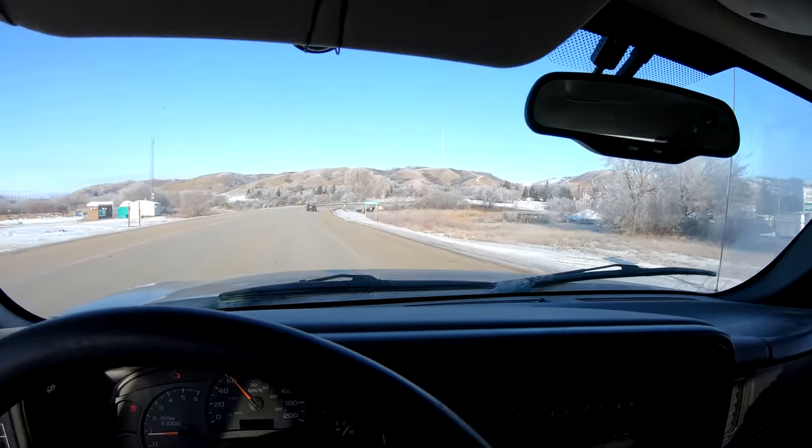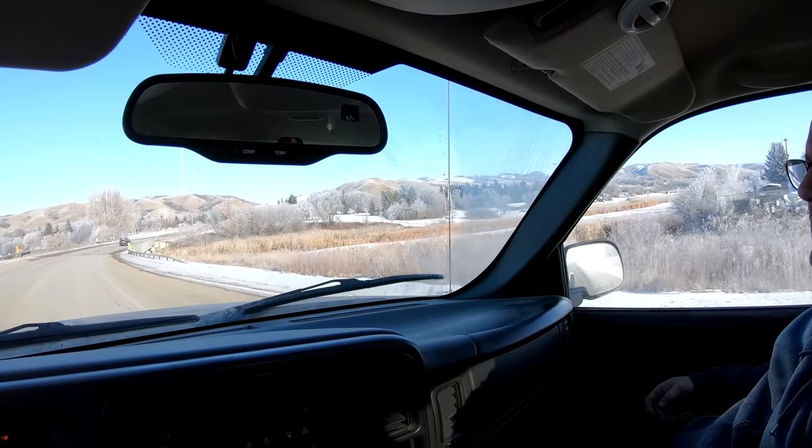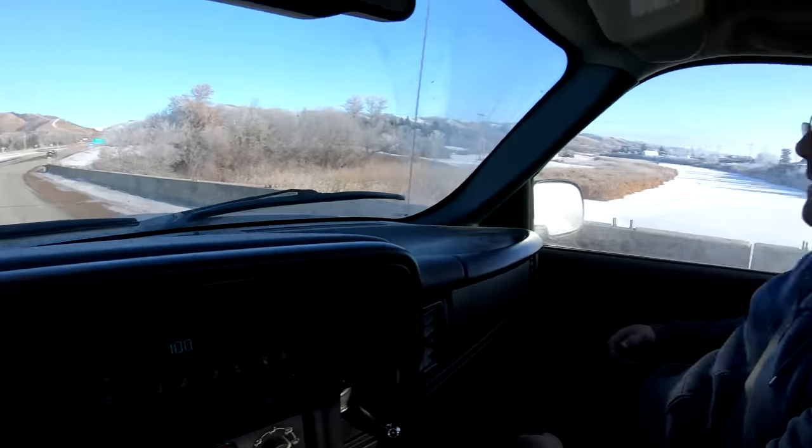Alright, here we go guys, beginning the video now. We're following a guy to a square body right now. We're in Chapelle, Saskatchewan — I almost said Capelle. About six hours after we left Winnipeg. It's one o'clock. I got up at like 4 or 5 in the morning.